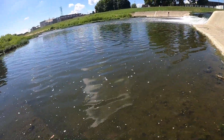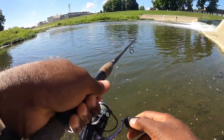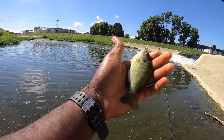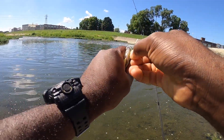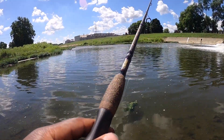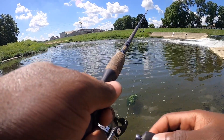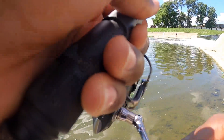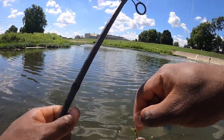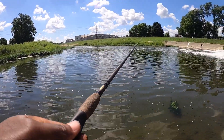Fish on guys, fish on! Oh my god, they keep stealing my worms — another decent sized bluegill here. Let this beautiful fish go. I saw that — there was a fish messing with my worm.